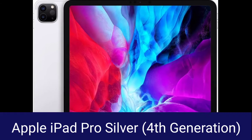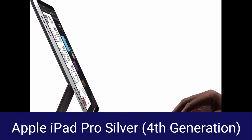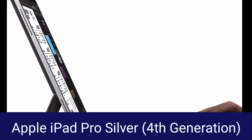Other camera features. 12.9-inch edge-to-edge Liquid Retina display with ProMotion, True Tone, and P3 wide color.